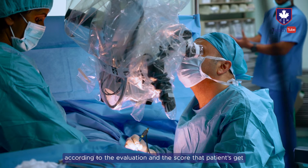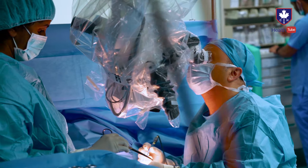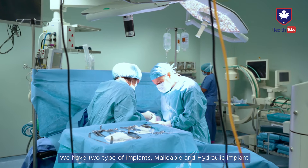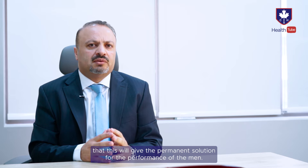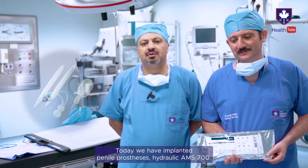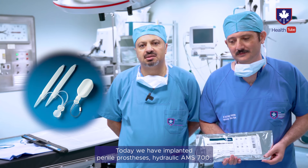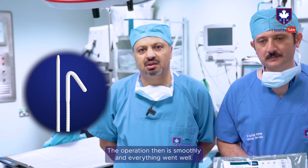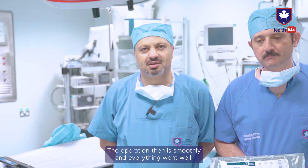We also have another option for men's performance based on the evaluation and score of the patient — the implant. We have two types: malleable and hydraulic implant. This gives a permanent solution for men's performance. Today we implanted a penile prosthesis, the hydraulic AMS 700. The operation was done smoothly and everything was okay.